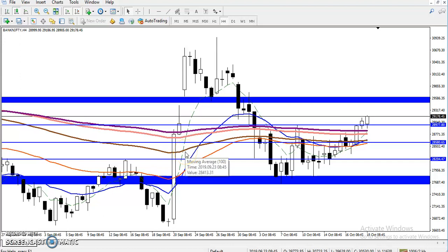Alright guys, this is Stefan Gohe, technical analyst of Allies Blue. In this video I will discuss about Bank Nifty, and this is a Bank Nifty four-hour chart.